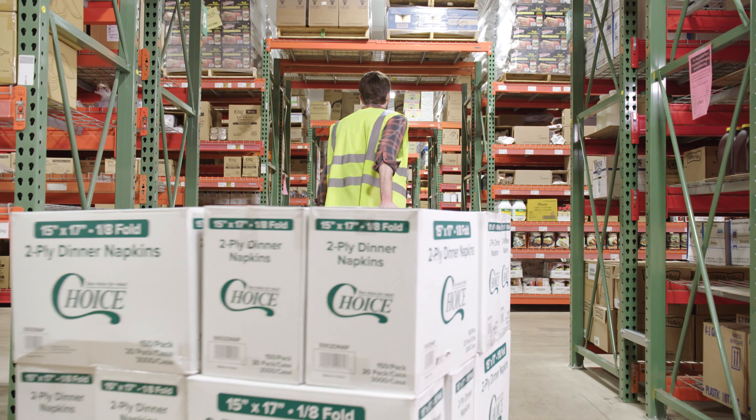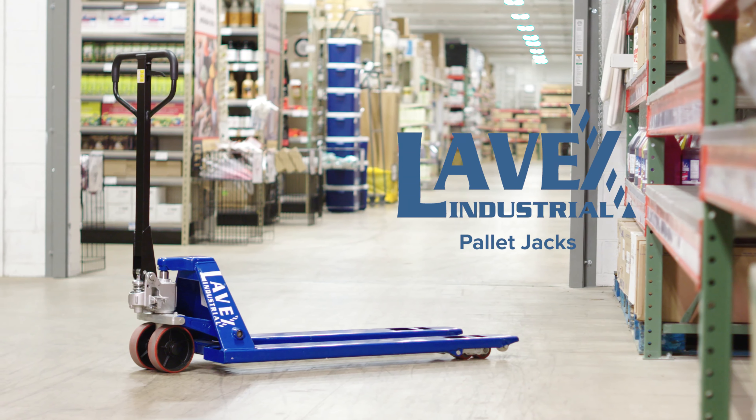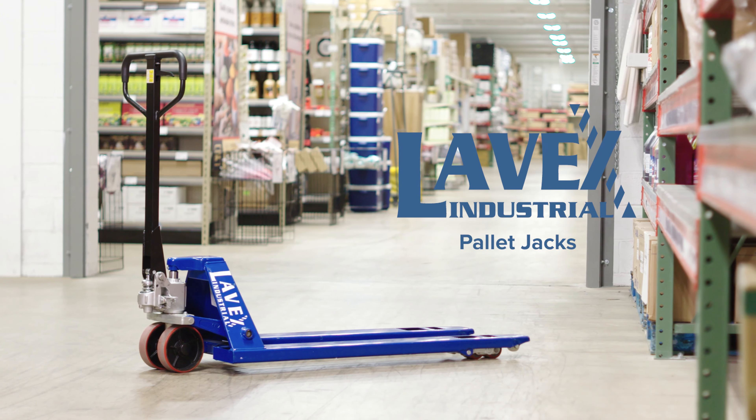If you have a lot of material to move, choose Lovex Industrial Pallet Jacks to help you get the job done right.